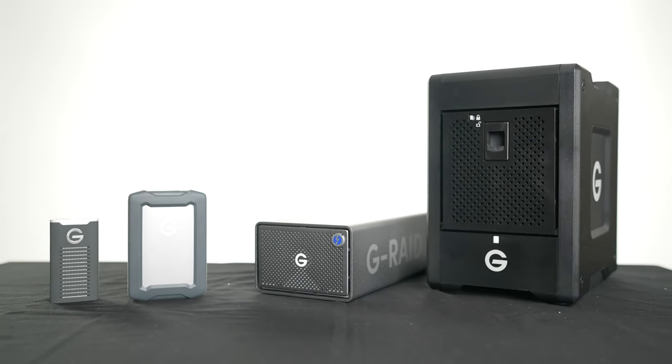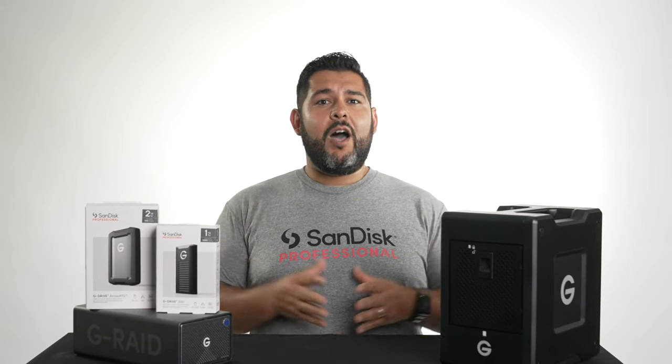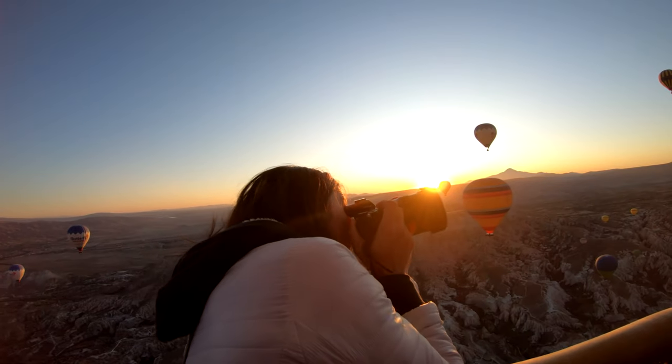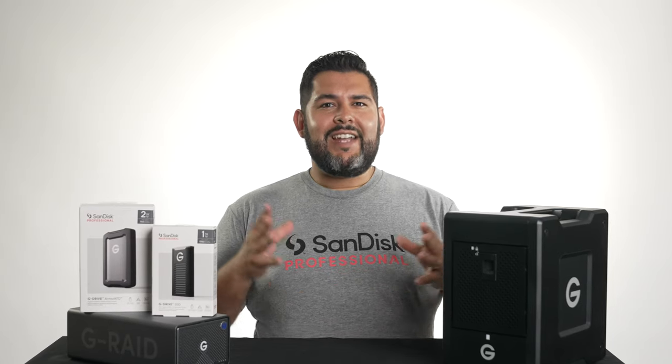We've partnered with Sandisk to introduce four products in their lineup of media storage solutions to facilitate the workflow of a hobbyist or a working professional. Imagine you just got back from vacation and you've taken stills and video with your DSLR or mirrorless camera. Your camera's memory reads full — what's the next step? You're going to want to offload the media from the camera to a safe place. Photos and videos tend to take up a lot of space and can often slow down the performance of your computer when stored in the onboard hard drive.